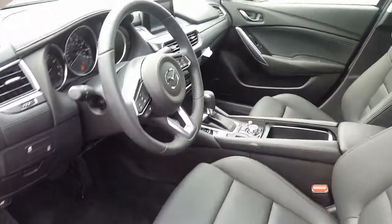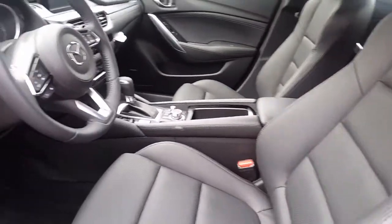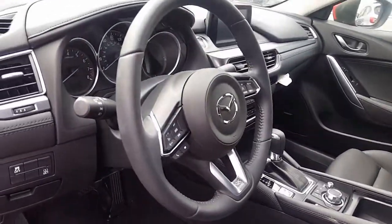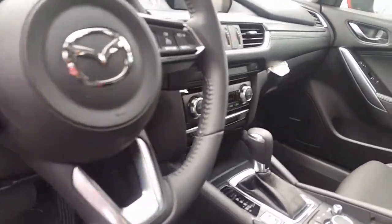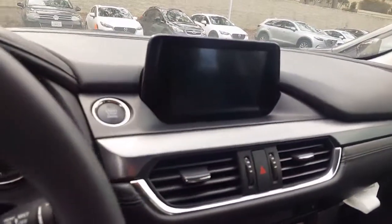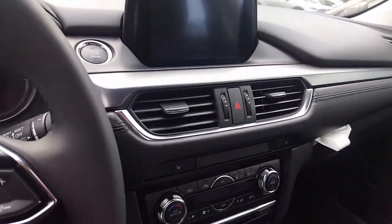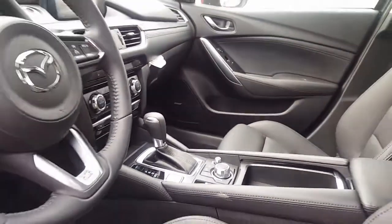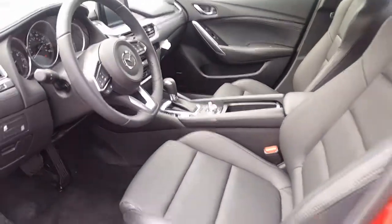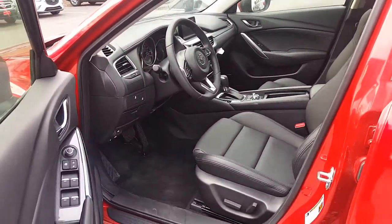Getting inside the vehicle, you can see that you have nice leatherette seating, and it's a sport seat so it hugs you in very nicely. You have your Bluetooth, your radio, and your cruise control functions right on the steering wheel. You also have the backup camera displayed on the screen here, and that's your infotainment center. You do have dual climate zone control, an available sport mode, a power seat on the driver's side, as well as some additional safety features.